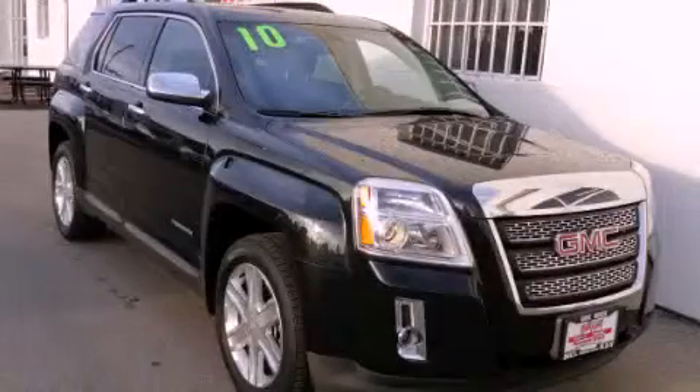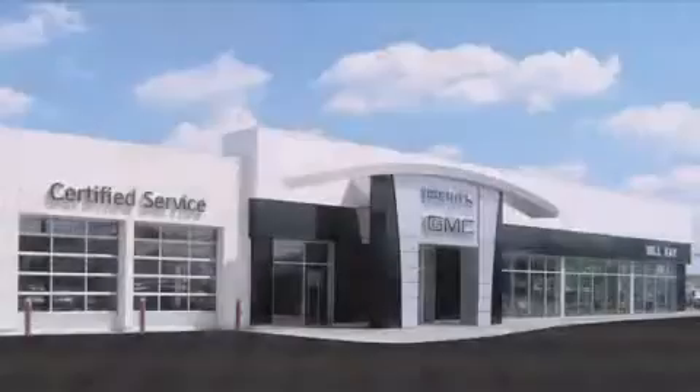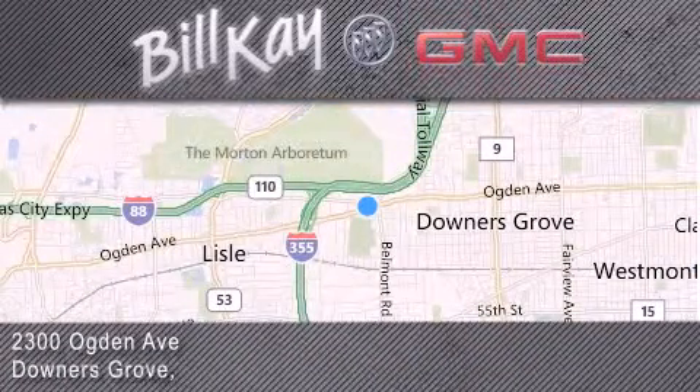Call or visit us right now and arrange your test drive today. Come see how little you pay when you buy from Bill Kaye. For additional information, please visit our website, give us a call, or stop by our dealership. We look forward to serving you.